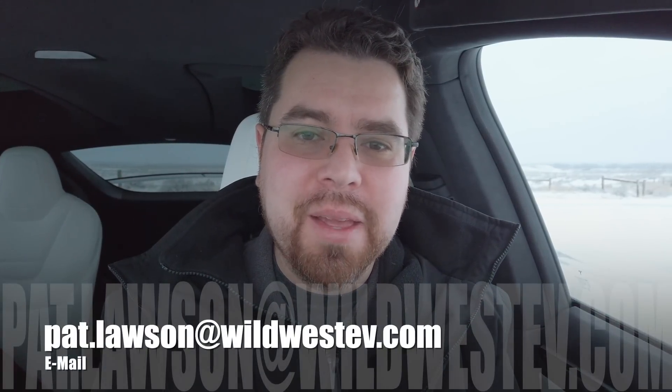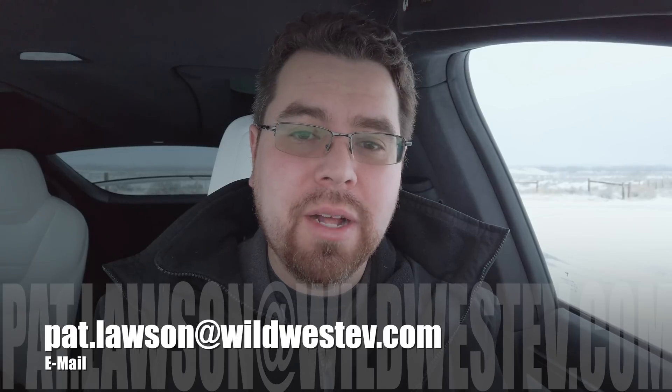Big, big news. Really excited. Thank you guys for watching. Please subscribe if you haven't — it lets me know you're watching. We're so close to 10,000 subscribers, just a couple hundred away. You can email me at Pat.Lawson at WildWestDV, or on Twitter I'm at WalkingCrow.